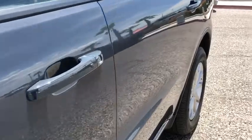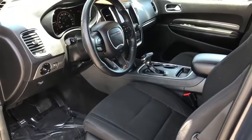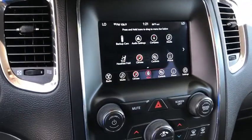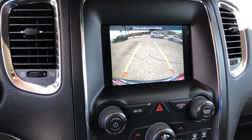Fog lights, power windows, compass, trip computer, overhead console, panic alarm, tachometer, brake assist, remote keyless entry, front reading lamp. If you like it online, you'll love it in your driveway. Take it for a spin today.